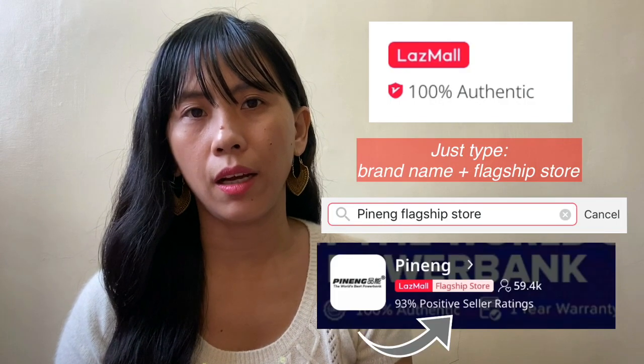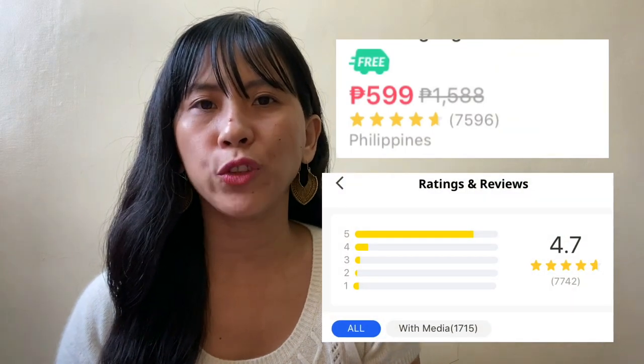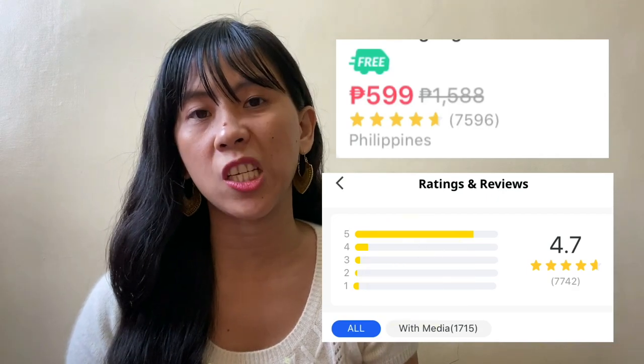These are the things that I do before I purchase something in Lazada. Number one is to check if that specific company or store has a flagship store in Lazada, because technically that is their official online store — so you're sure it's not fake. Second, if there's no flagship store, you can just check the item that has the most reviews. And don't just focus on the five-star; you have to read the one-star reviews too. Also check the media included in the reviews.